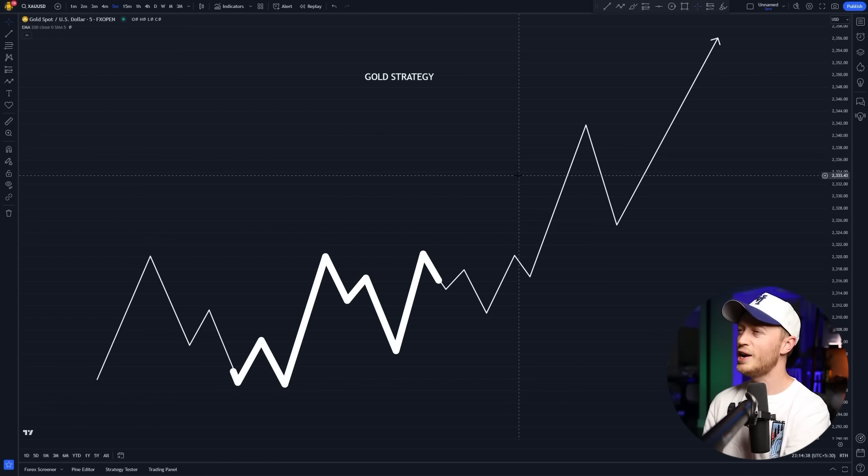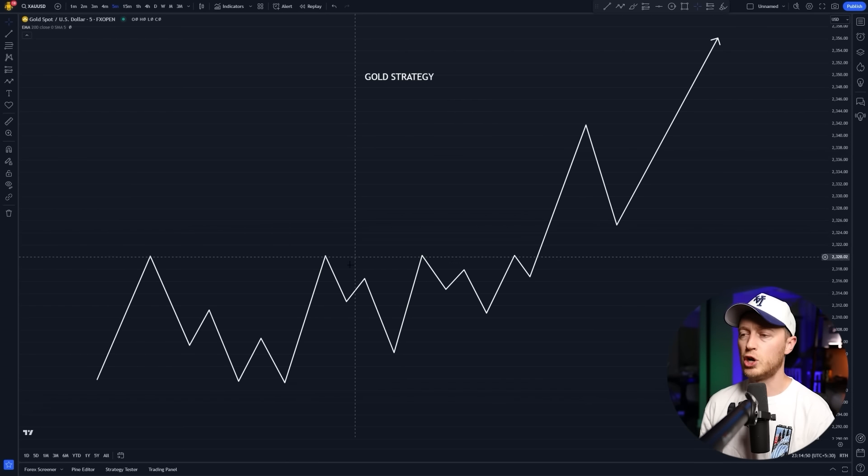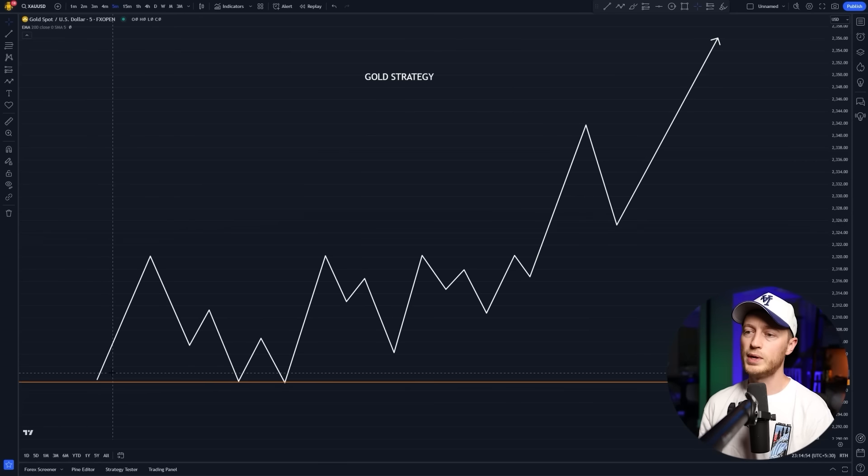So pretend this line chart here is the price. This is the strategy that I'm using all week long and that I've been using for months to win trades on gold. The first thing I'm doing is marking up my chart. You can see I have a key level right here — why is that a key level? Because we have one, two, three price touches.